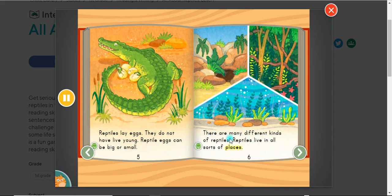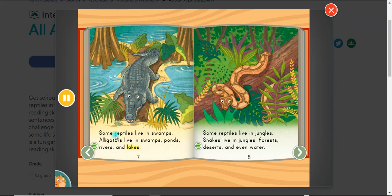There are many different kinds of reptiles. Reptiles live in all sorts of places. Some reptiles live in swamps — alligators live in swamps, ponds, rivers, and lakes. Some reptiles live in jungles. Snakes live in jungles, forests, deserts, and even water.